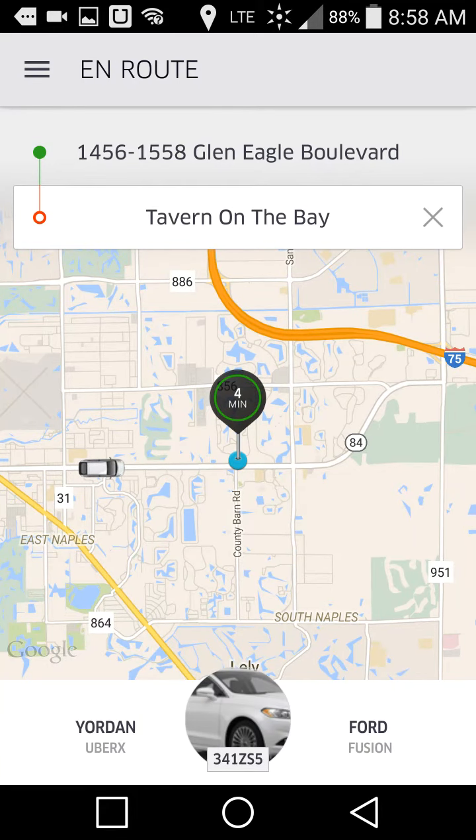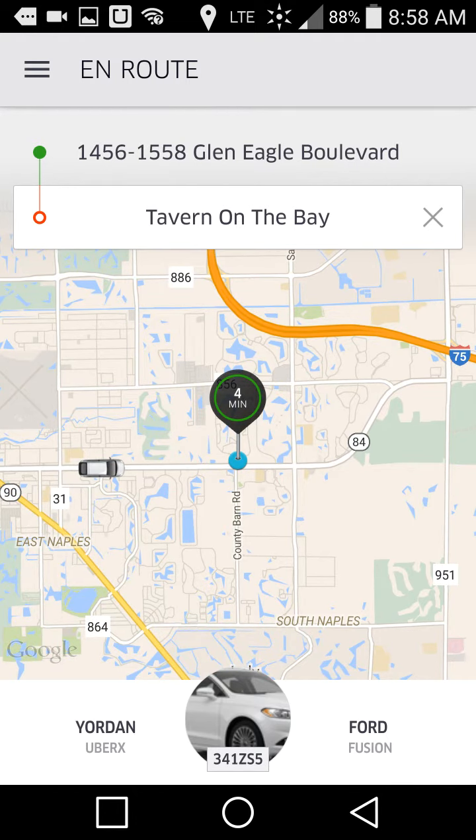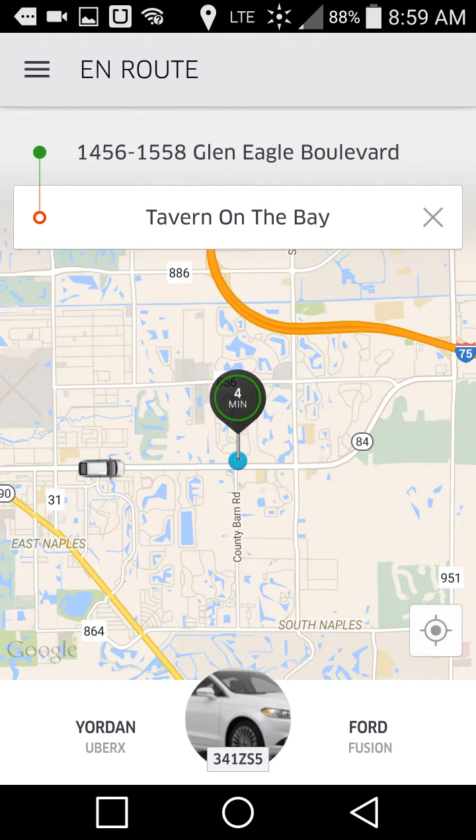I just ordered Uber. I'm at Naples at my mom's condo. If you look at the screen, I can point to things and it'll highlight them. You can see in the middle it says four minutes — that's how far away the car is. At the bottom you can see the car and the license plate number of the car that's going to be picking me up, and you can see the car creeping along showing how far away it is.